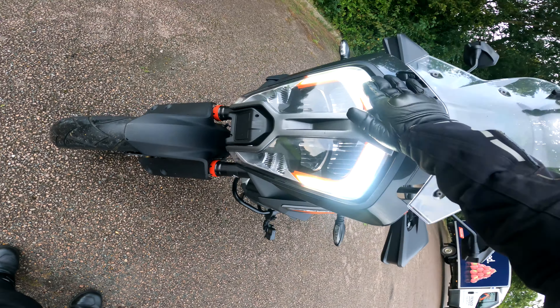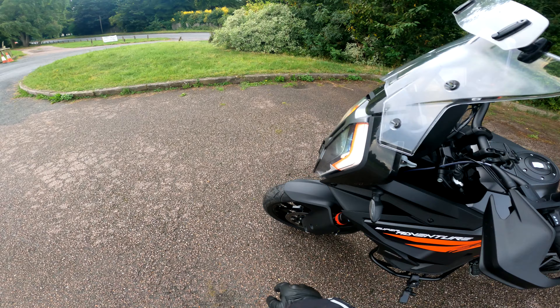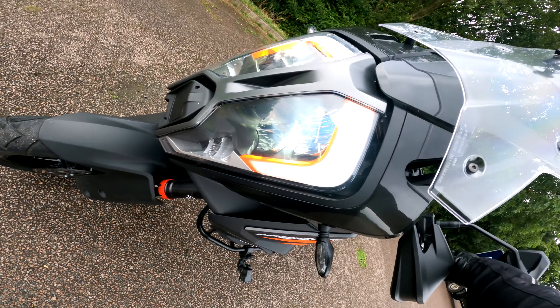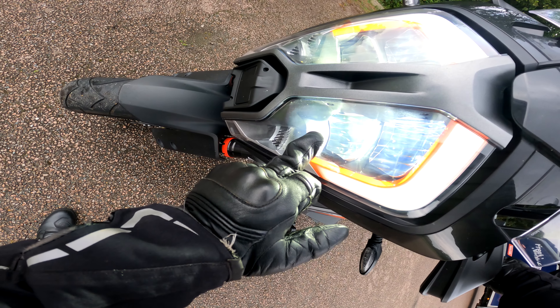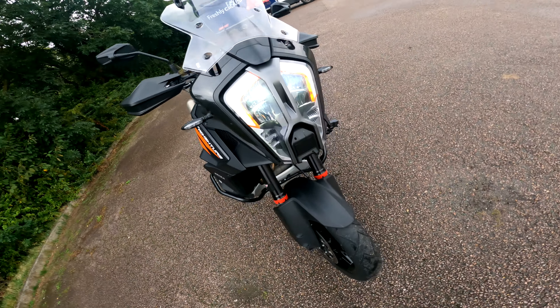A couple of things I didn't get around to testing in my last month ownership review were the wet weather performance, headlights and general lighting of the bike, off-road, and a long journey test. So I'm going to compartmentalise this a little bit, so I might look slightly different or be in different gear.